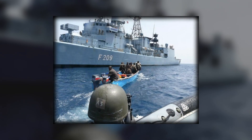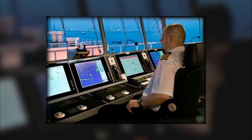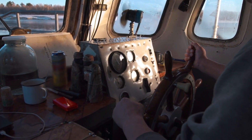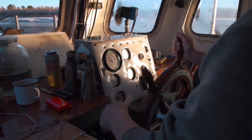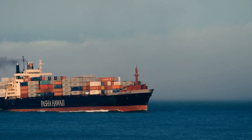Warships also use Automatic Identification Systems (AIS) to monitor commercial vessels. If a ship suddenly veers off course or turns off its transponder — a common tactic used by pirates — it immediately raises a red flag, prompting a swift response.